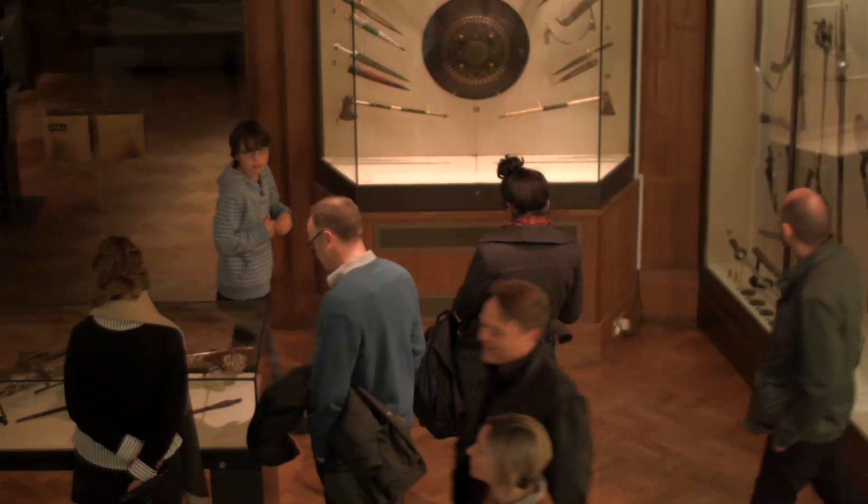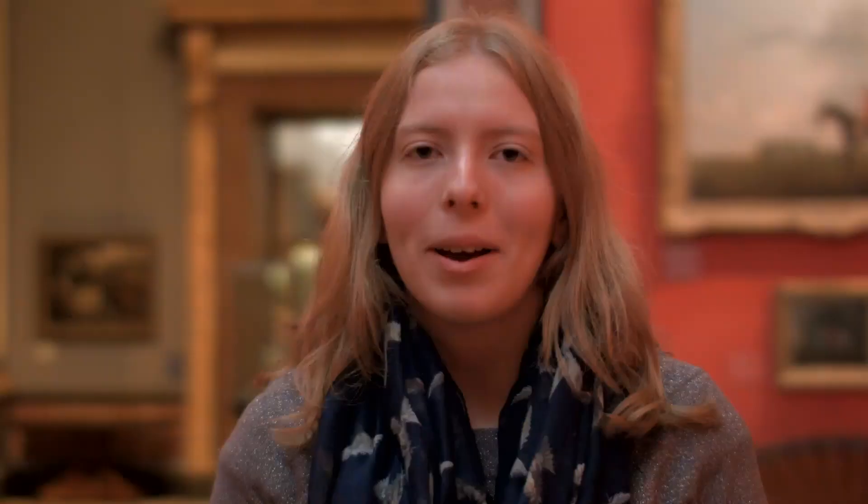I think the Fitzwilliam is great because it's got such a range of things in it. You can see lots of children running around and lots of young people and lots of older people. There are lots of exciting things to see and I think it's nice to have something like that outside of London because the British Museum is great but the collection here is fantastic.